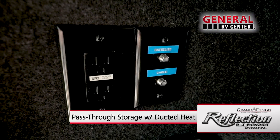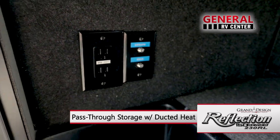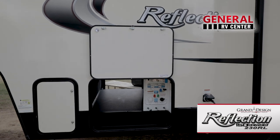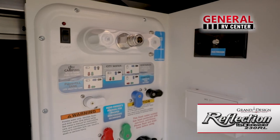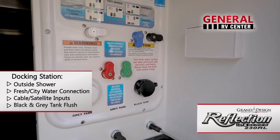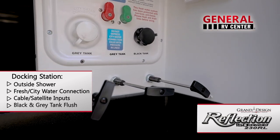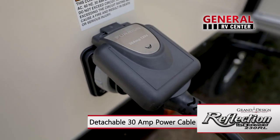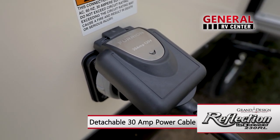You'll find connections for a TV, antenna, and cable service here, as well as the battery disconnect. The universal all-in-one docking station is located curbside, with city and fresh water connections, black tank flush, and an outside hot and cold shower. The 30-amp power inlet has a detachable power cord with LED light.